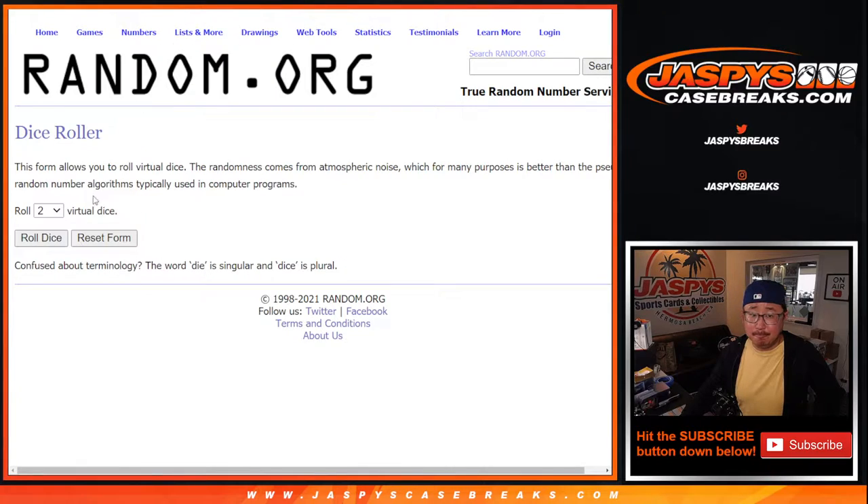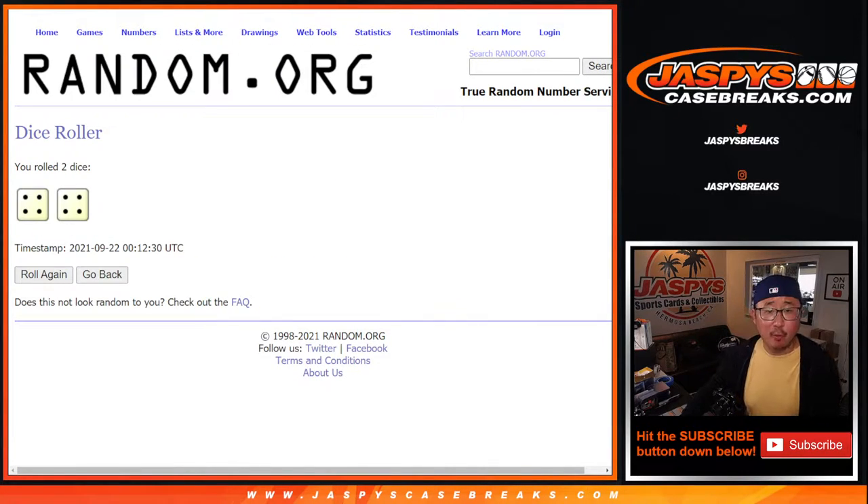And all 30 teams are in. Let's roll it. Let's randomize names and teams. Four and a four — eight the hard way.